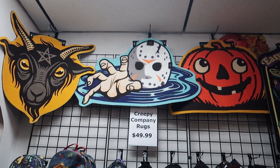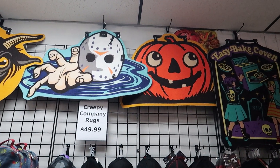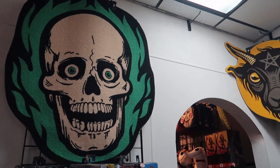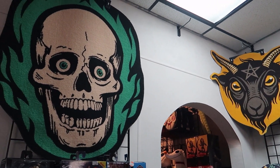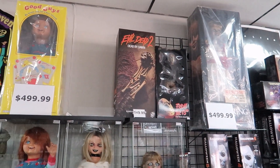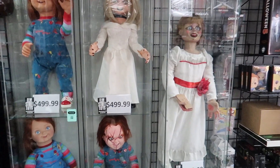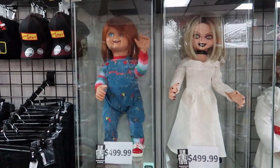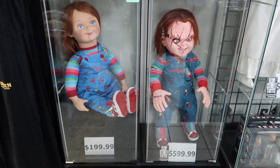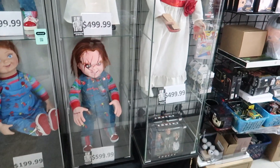One of my favorite companies, Creepy Company, has their rugs here. They are so, so nice — I actually need to get a couple for my horror cave. Rugs are a great thing to add to the collection when you're running out of space on the walls. Among the best sellers they have are lots of Chucky dolls — Annabelle, Tiffany, Chucky — and they even have the plush ones, which are the ones I really want to get. There's just something about those legs flopping around while you're carrying them.